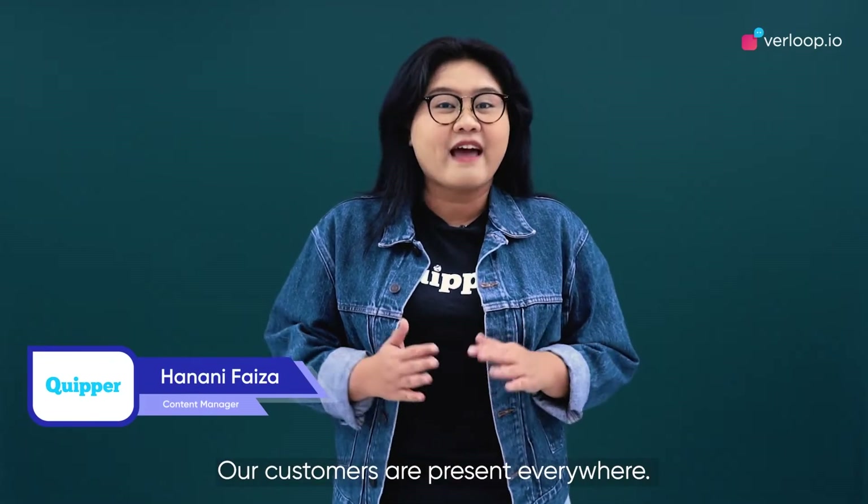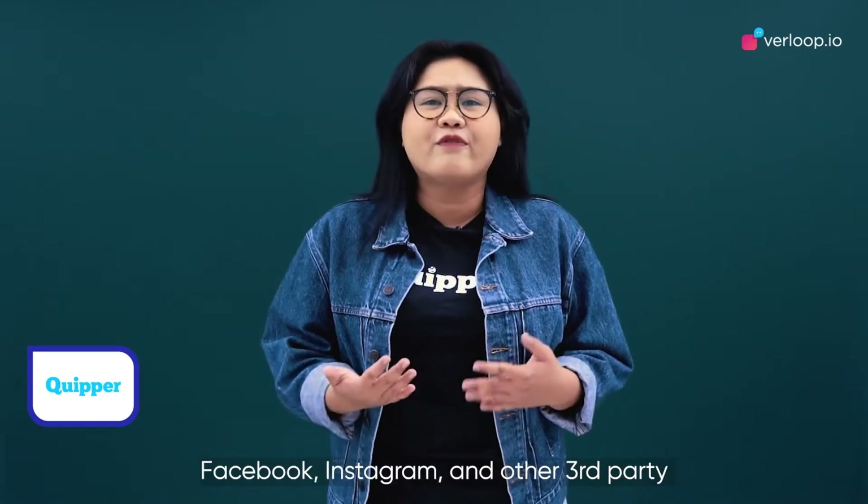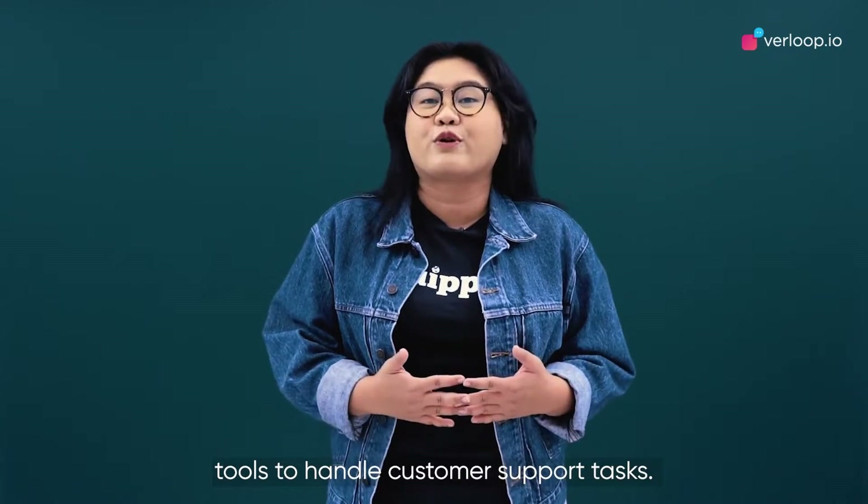Our customers are present everywhere. We have been talking to them over WhatsApp, Facebook, Instagram, and other third-party tools to handle customer support tasks.